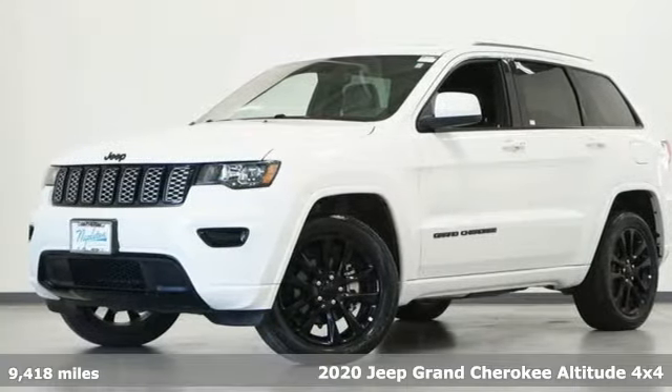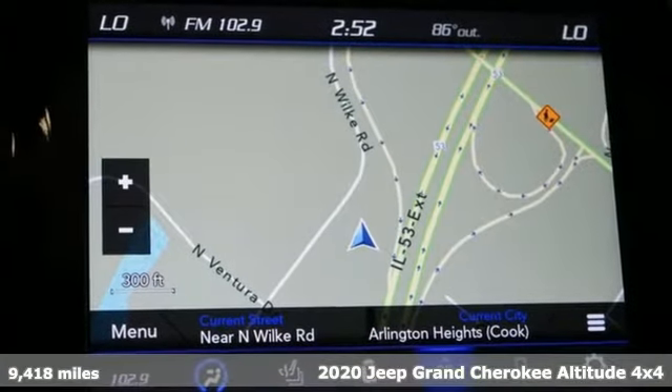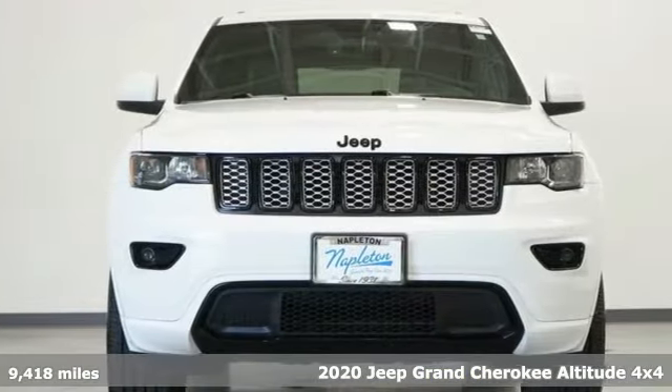Here's a 2020 Jeep Grand Cherokee. Welcome to a ride that is as spectacular as the scenery. It's well equipped with the features you need.